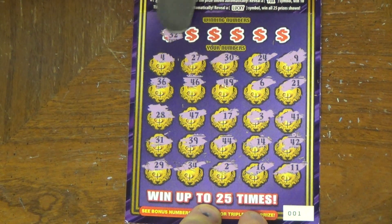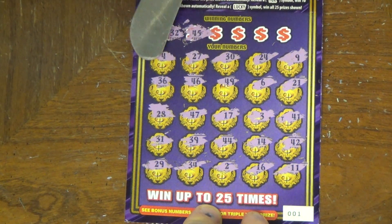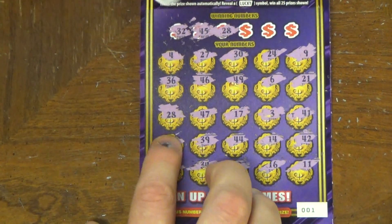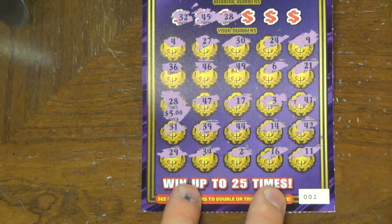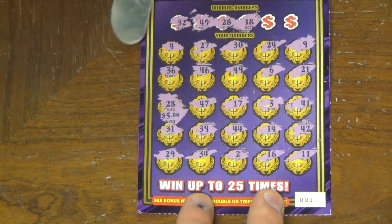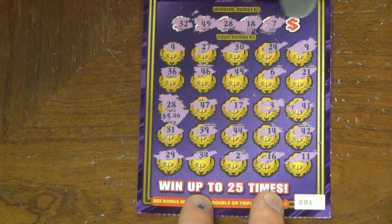Let's see what number matches we got here. 32 — don't have a 32. A 45 — do we have a 45? Nope. 28 — there's the 28 right there. Alright, let's scratch this beast off, see what we got. Come on baby. It's a 5. Okay, well, this is a $20 ticket, so we got more numbers coming. 18 — do we have an 18? Nope. 7 — don't have a 7. And 19.